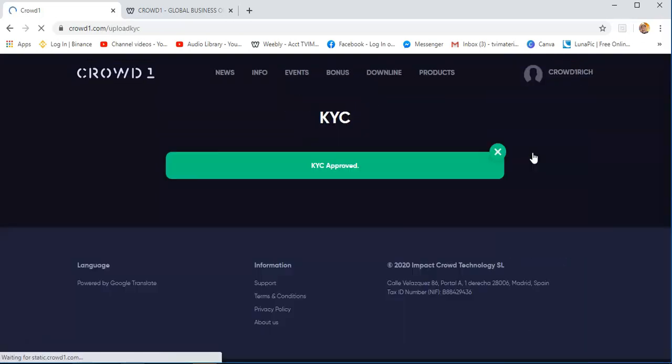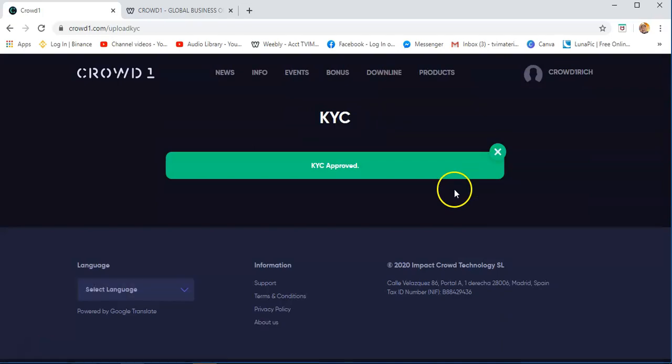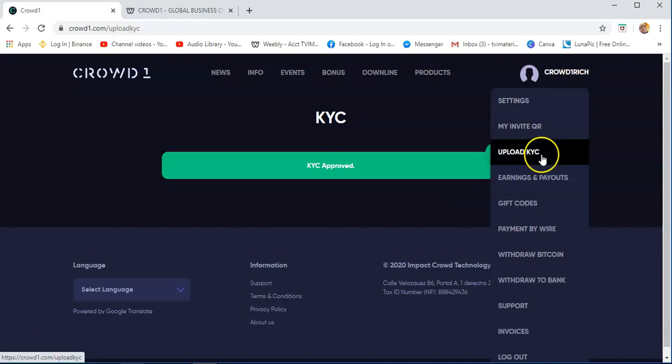Now, upload KYC. For the first timer, you need to upload a government ID or valid ID, especially a passport, so that you will be easily approved on Crowd1. You just need to follow the steps on KYC. Actually, this is the first thing you need to do once you sign up with Crowd1 — just upload KYC, or 'know your customer.'